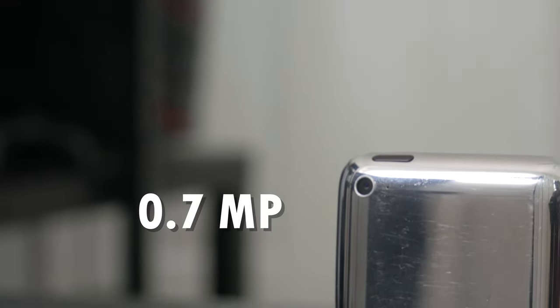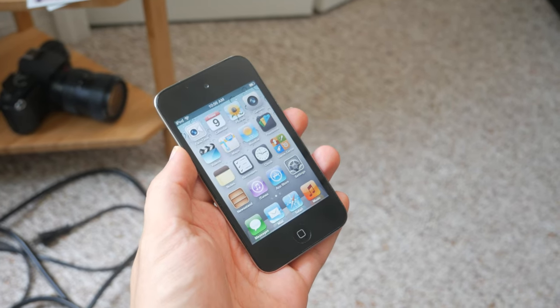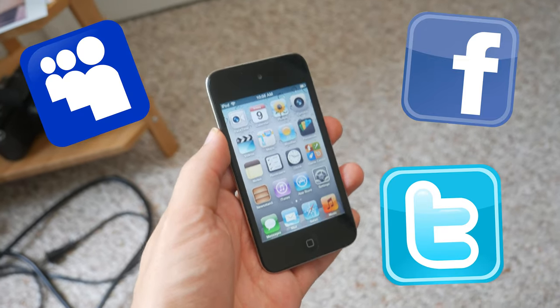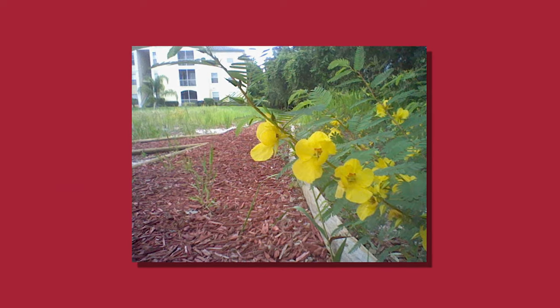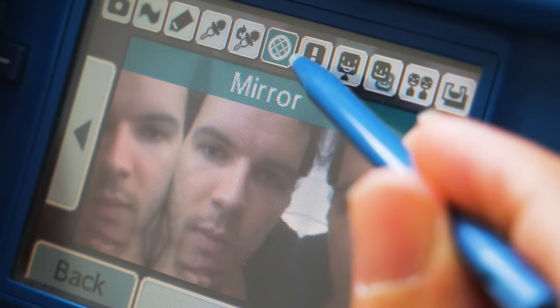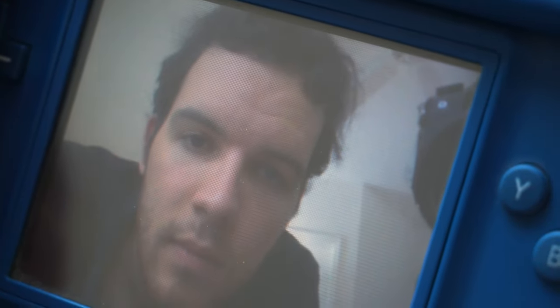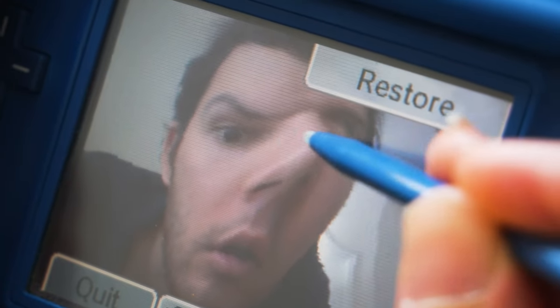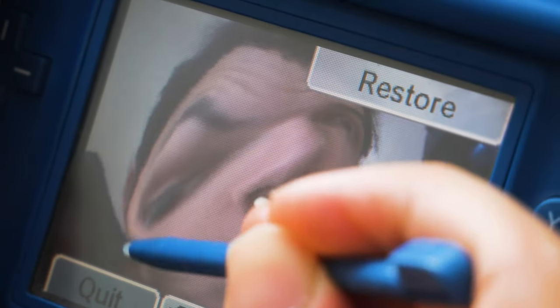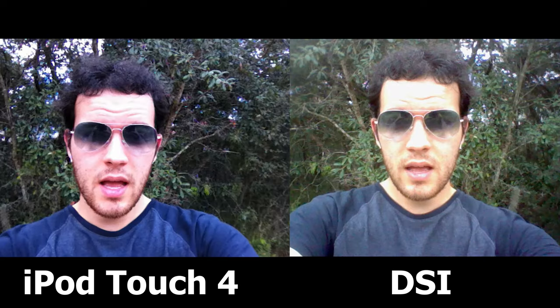The iPod has a 0.7 megapixel camera with 720p video — definitely more of a camera you'd use to share photos on Facebook and whatever kids used in 2010. The DSi has a 0.3 megapixel camera, only taking photos at 480p. But one interesting thing: remember the DSi came before Snapchat and other apps that gave you the ability to play around with filters and photos. The DSi's camera had all these wacky features on it. I'd guess Nintendo did this because they're being self-aware that this camera isn't great, so they made it fun. And if you compare some of the photos, at least compared to the iPod, it's pretty solid at times.